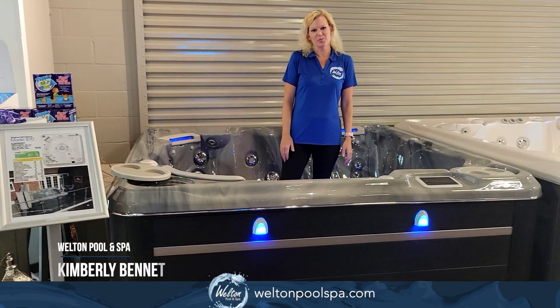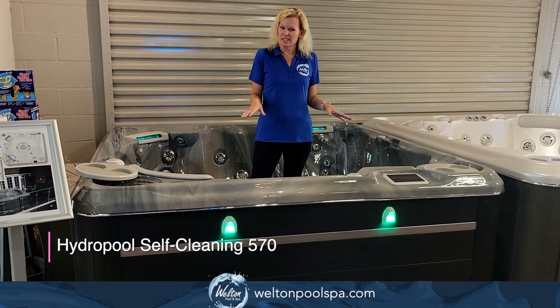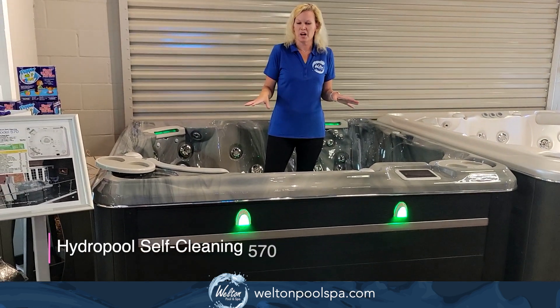Hi everyone, this is Kimberly with Welton Pool and Spa. I'm in the HydroPool 570. This is an amazing spa right here.